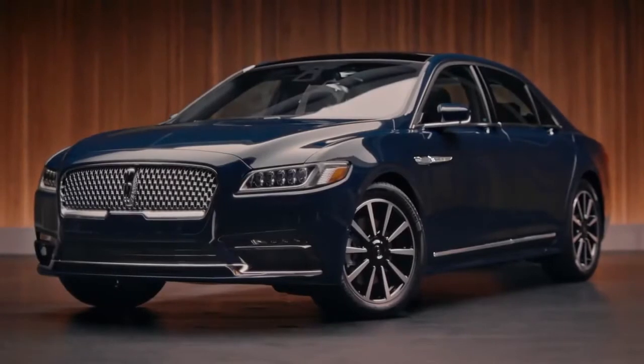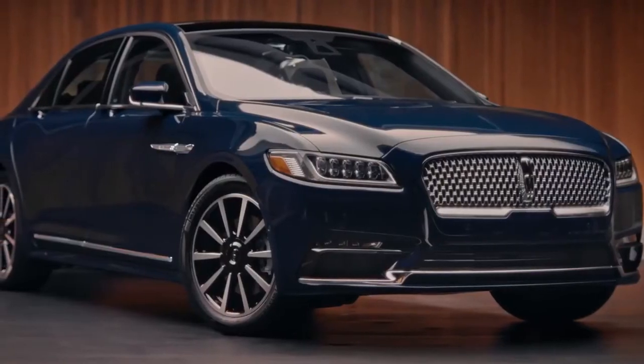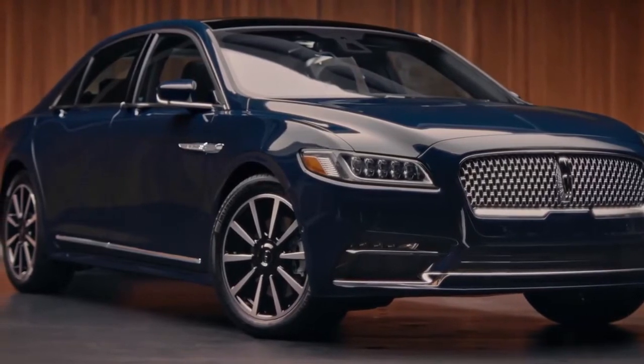The elegant style says you've arrived without saying a word. The signature Lincoln grille makes a statement, subtly, and its sculpted contours confer a sense of harmony and flow.